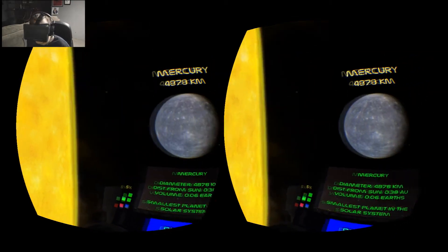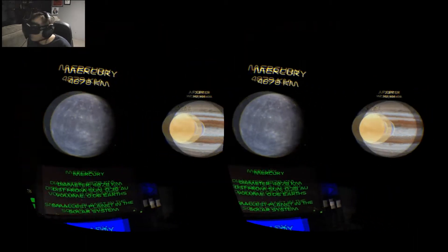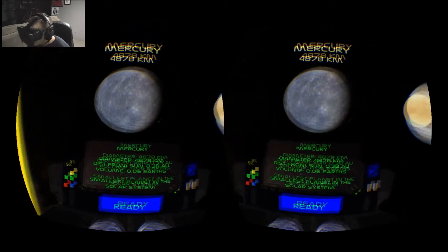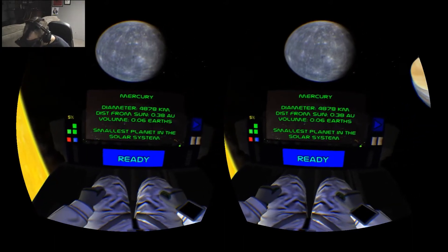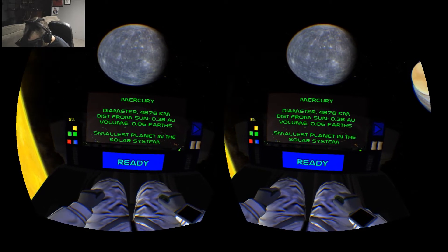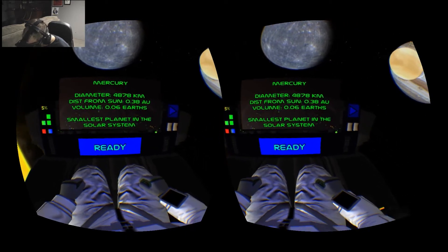You think Earth is a big place, but it's just a little point on the map. Now we've got Mercury — looking down I can see some facts: the diameter, the distance from the Sun, the size. It's 0.06 Earths — the smallest planet in the solar system.